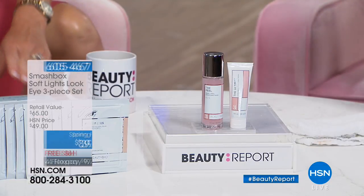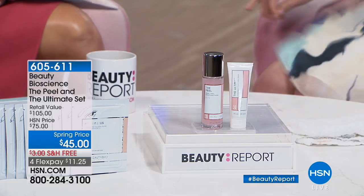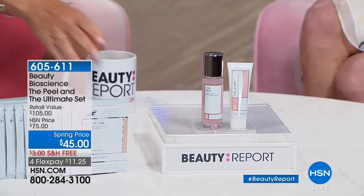It wouldn't be a Best in Beauty week without the one and only Jamie O'Banion here with Beauty Bioscience, fresh off a vacation, looking glowing and stunningly gorgeous. You can't open a major beauty magazine — congratulations — Best of Beauty Tool right here with Glow Pro, by the biggest beauty bible, New Beauty Magazine.